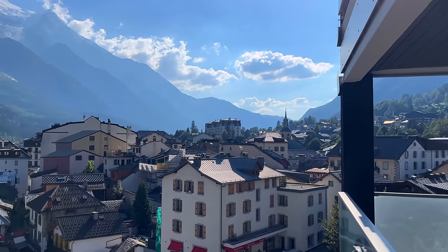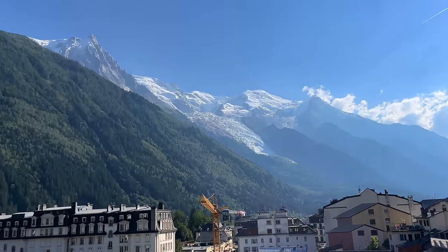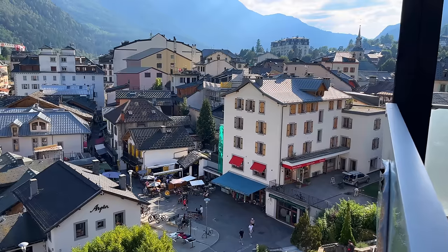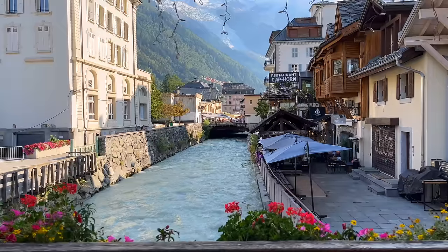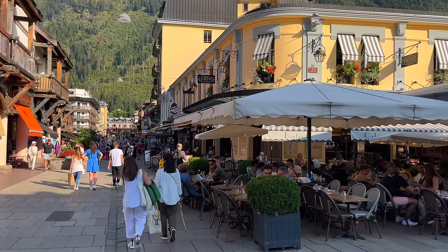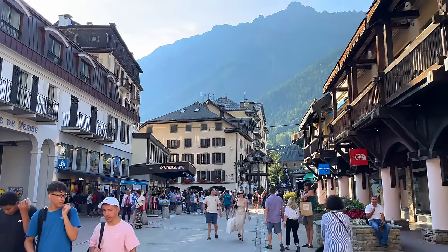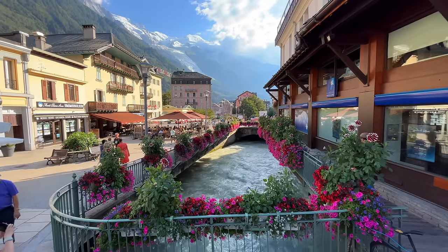Once we arrived at Chamonix we parked the car, unloaded the bags, took in the views from the room and just looked at what Chamonix had to offer. It is such a beautiful little place rooted at the bottom of Mont Blanc. Chamonix is a very well-known town all year round — skiing in winter, and many people come here to hike the mountain trails when the weather is good.